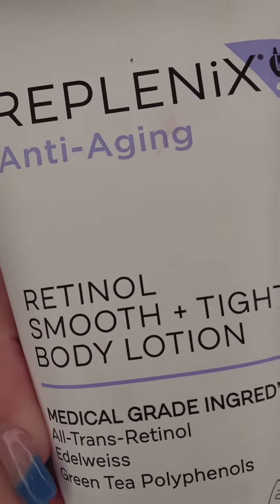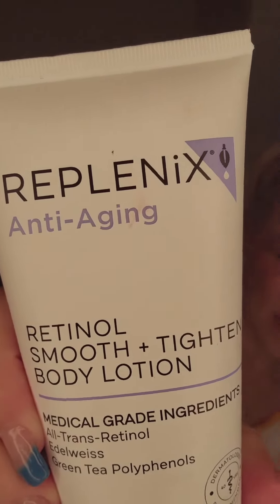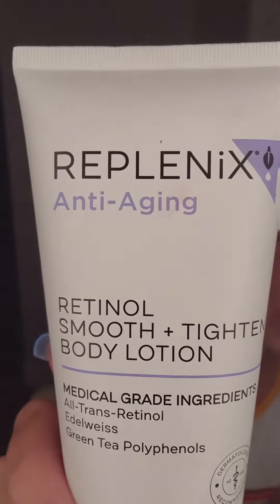I've been backing that up with these products — I've got three. First, this is pricey, but I love this brand. This is the Replenix Anti-Aging Retinol Smooth and Tighten Body Lotion. It is pricey, but it's worth it because it works. I'll pay the money, just please work — and this is working. I am down with this product. This has got a serious retinol in it; this is medical grade ingredients, so it's big time.